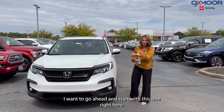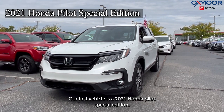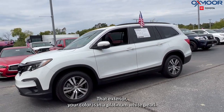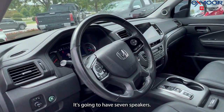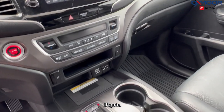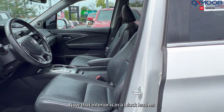Our first vehicle is a 2021 Honda Pilot Special Edition. The exterior color is in Platinum White Pearl. You're going to have alloy wheels, seven speakers, a sunroof, and a power liftgate.